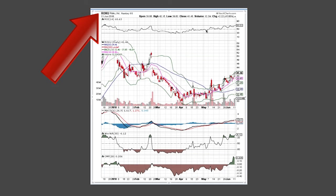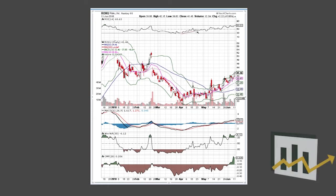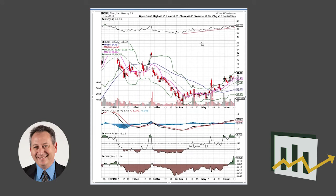What's really impressive here about Roku — check this out on the top pane — we have a very solid, strong slope of the RSI, which we like. A nice sharp slope moving up with higher highs and higher lows on the indicator. We also have a nice series of higher lows in the price chart.